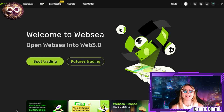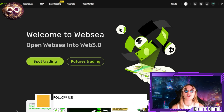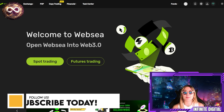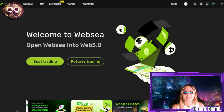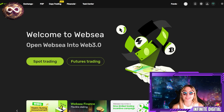What is up everyone and welcome back to yet another Infinite Digital video. Today I'm going to be talking to you guys about an insane cryptocurrency trading platform. This is probably one of the best ones that I've seen with the best perks and benefits. It's called WebSea and you guys are absolutely going to love it. Definitely stay tuned to the end of this video to see everything these guys have to offer, from the concept, the idea, and all the perks, benefits, and entertaining events going on right now.